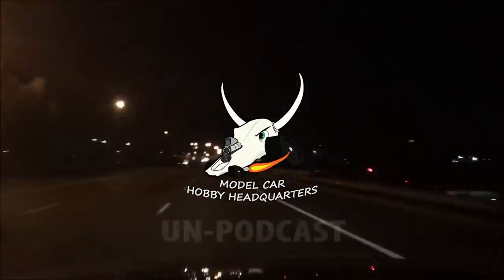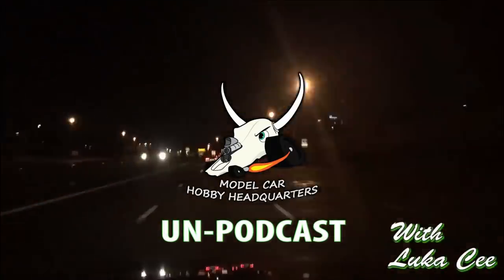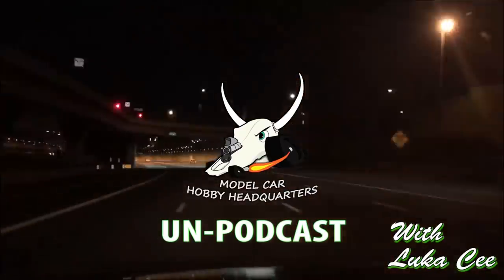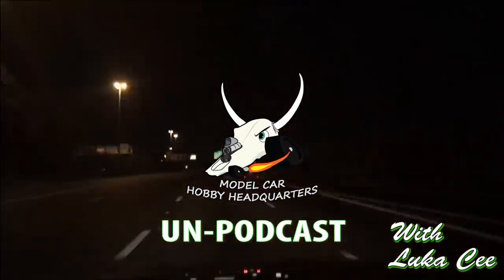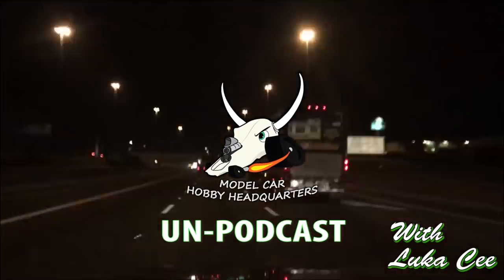Welcome to the Model Car Hobby Headquarters Un-Podcast with your host, Luka C. Well, hello, my fellow car mallers. How are you doing today? We've got a real special guest today, Mark Batson.